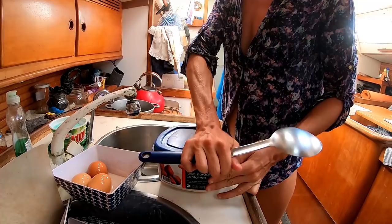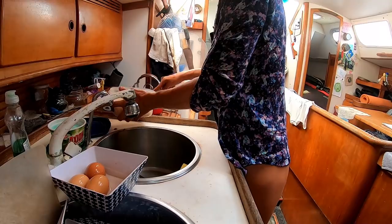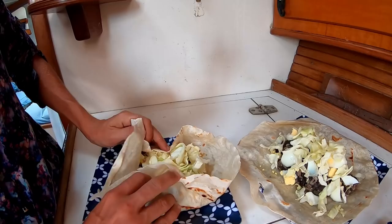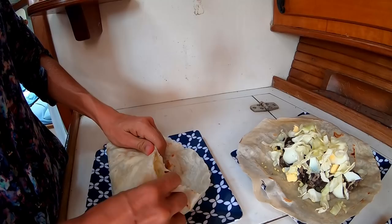Jim pre-prepared rice and beans so I'm going to make us some burritos. You might not be able to tell but we are on a lean, so it's making all the cooking just a little more difficult.